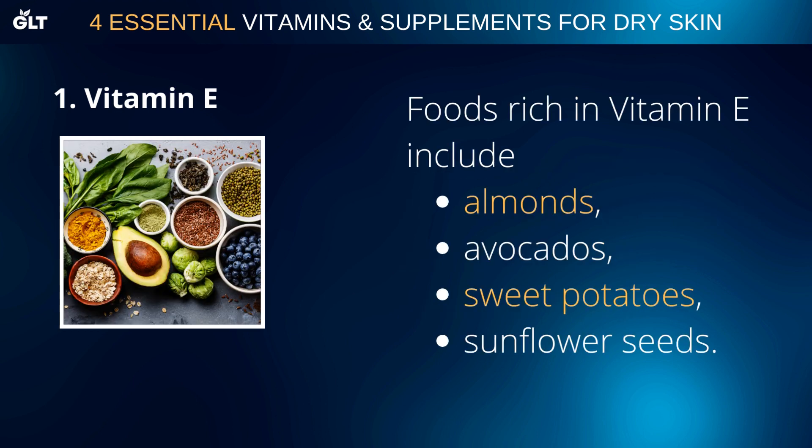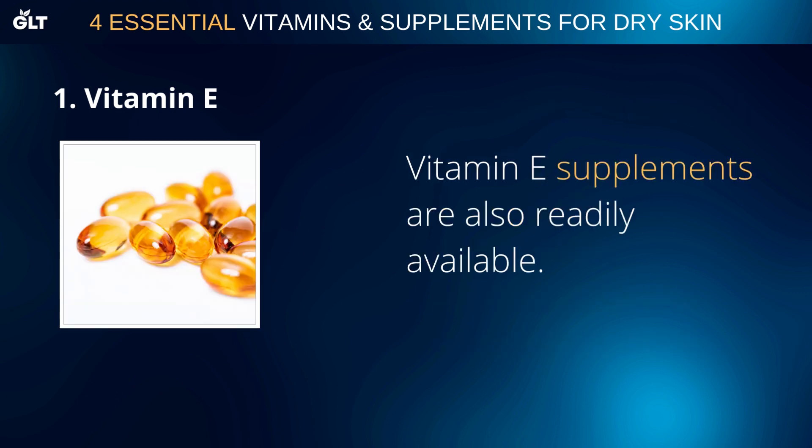Foods rich in Vitamin E include almonds, avocados, sweet potatoes, and sunflower seeds. Vitamin E supplements are also readily available.